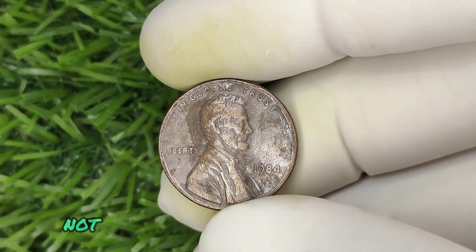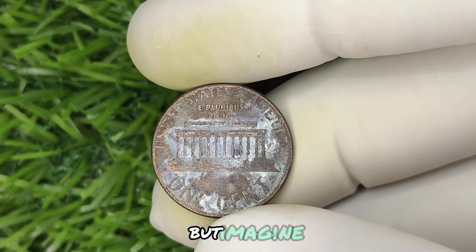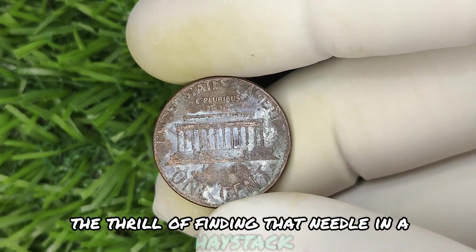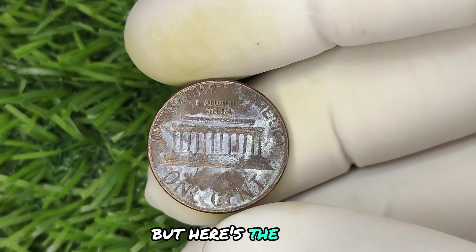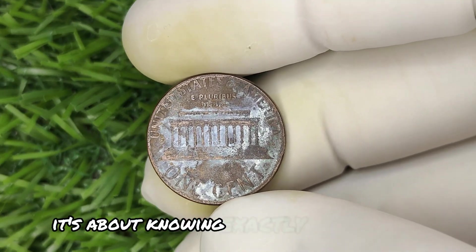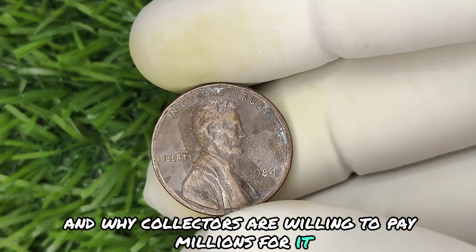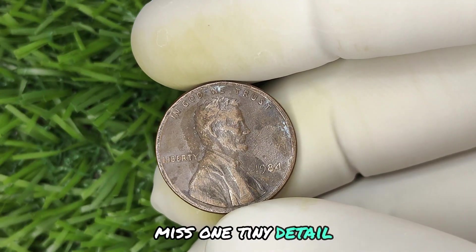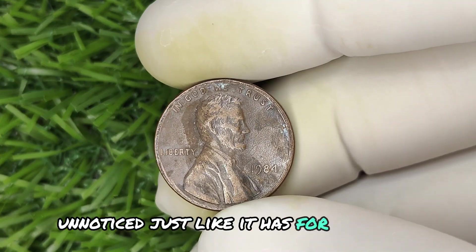Not every penny from 1984 will hit the jackpot, but imagine the thrill of finding that needle in a haystack — or, should I say, a penny in a pile of change. Here's the catch: it's not just about having the right penny. It's about knowing exactly what to look for and why collectors are willing to pay millions for it. Miss one tiny detail, and that penny could slip through your fingers unnoticed, just like it has for countless others.